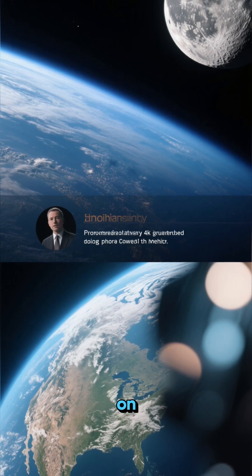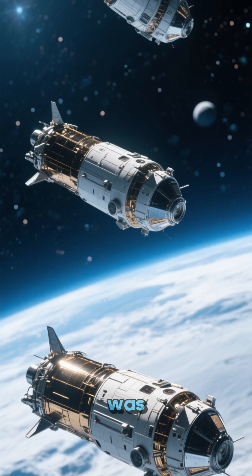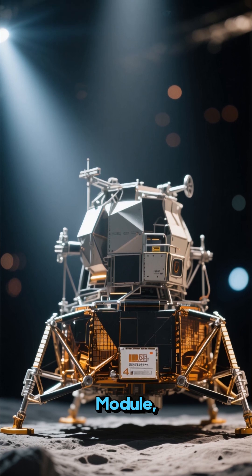Ever wonder how humans actually set foot on the moon? The Apollo mission wasn't just one spacecraft — it was a team of three: the command module, the service module, and the star of our show, the lunar module, or LM.